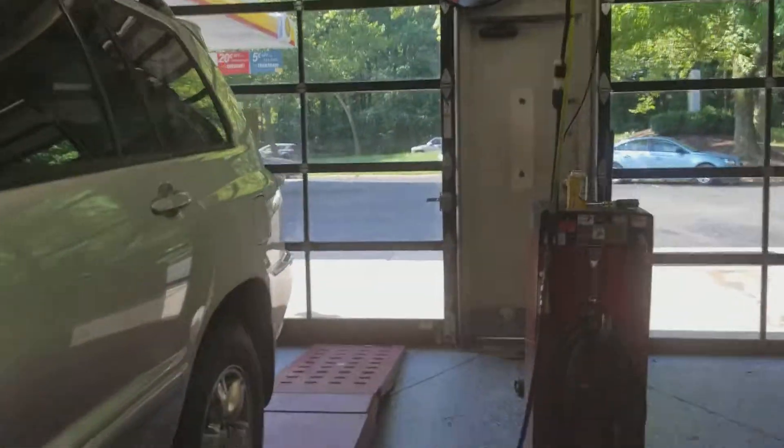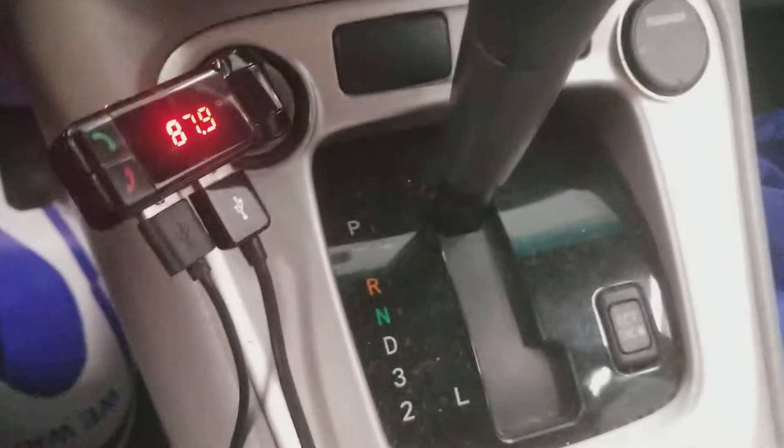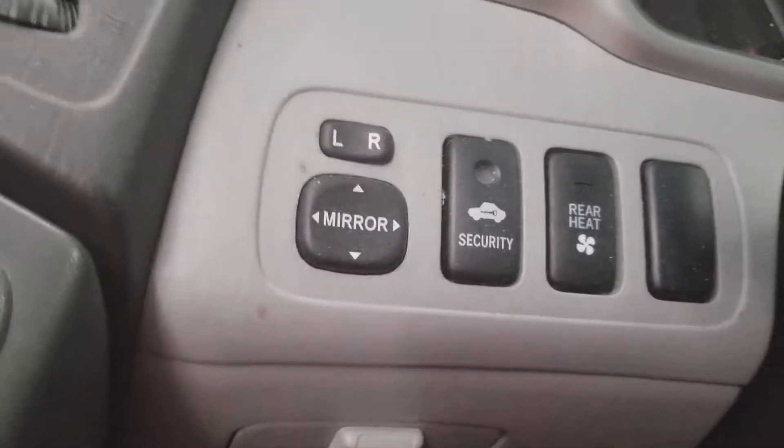Now let's take a look inside this Highlander. Here's the Toyota steering wheel, radio, clock, AC, PNRD transmission, speedometer, fuel and temperature gauges, security feature, mirrors, and windshield wipers.